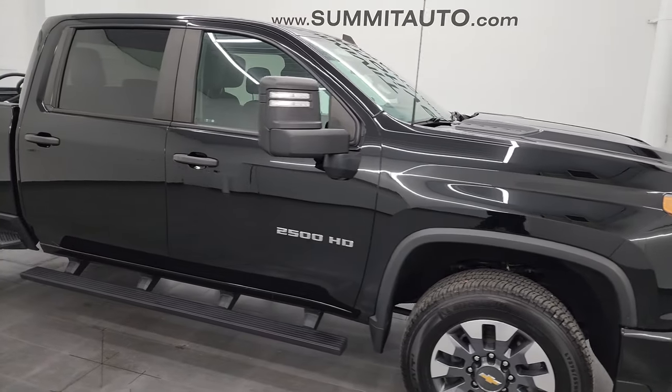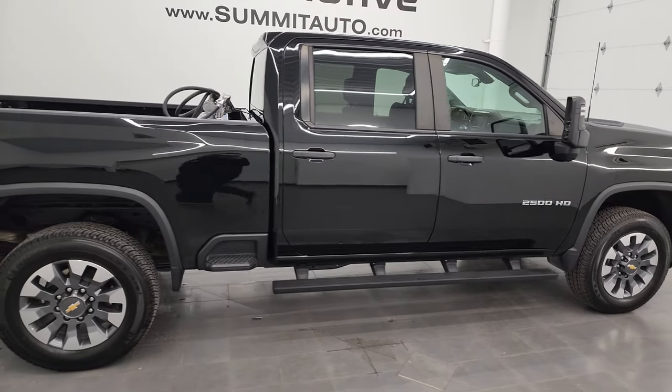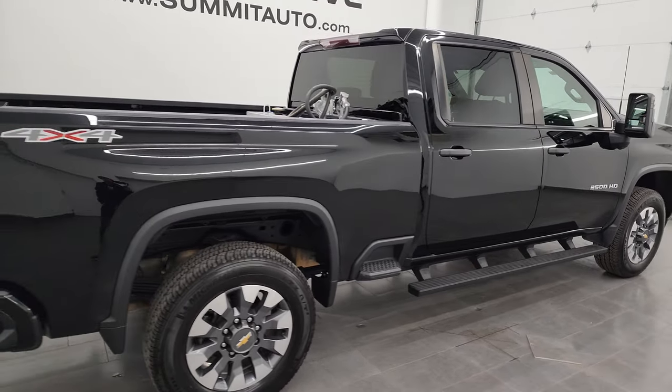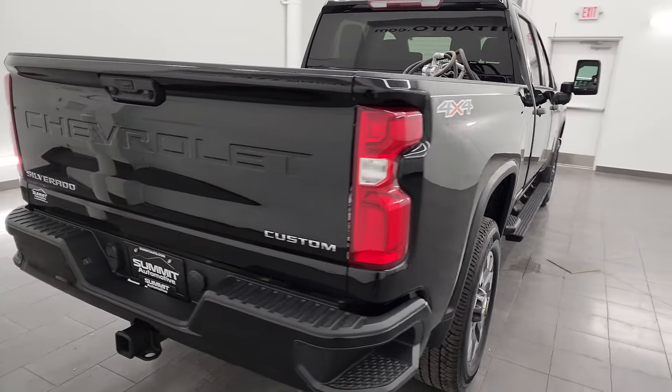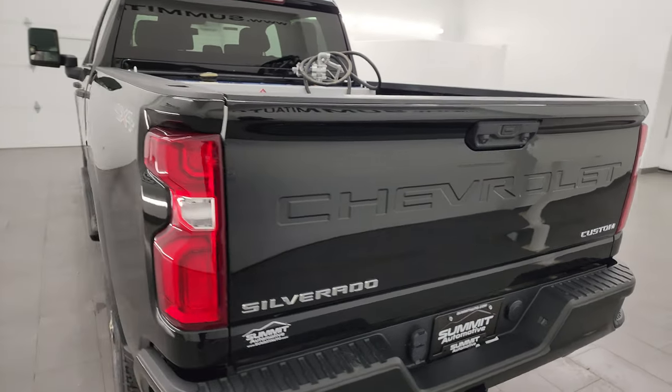Hey, this is Brett, and this 2021 Chevy Silverado 2500 Crew Cab Short Box Custom is stock number 14294Z. I am here at Summit Automotive in Fond du Lac, Wisconsin, your new and used heavy duty truck headquarters.